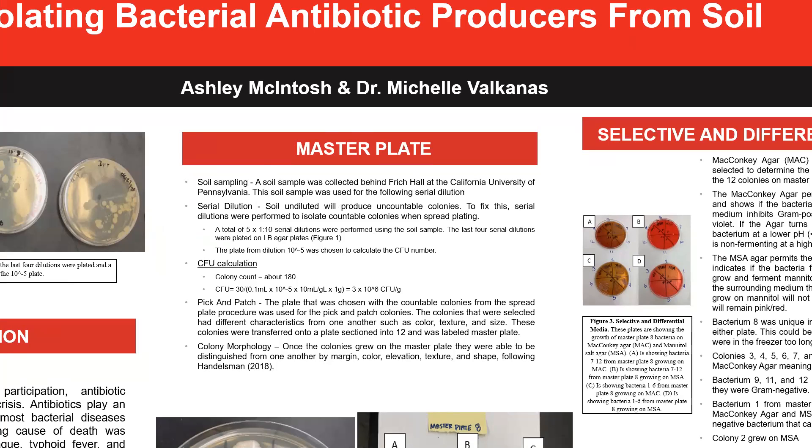Next, serial dilutions were performed. We performed serial dilutions because initially bacteria in soil is extremely concentrated. If you were to plate just the concentrated soil onto the plate, there would be way too many colonies to get a single colony or even be able to count any. So we dilute the bacteria in order to get countable colonies.